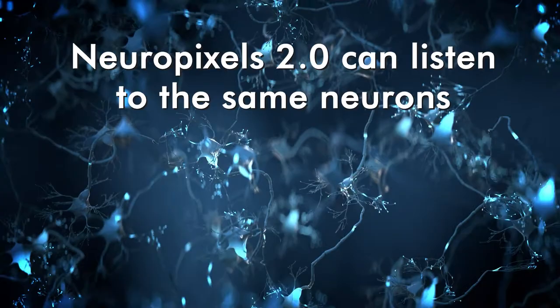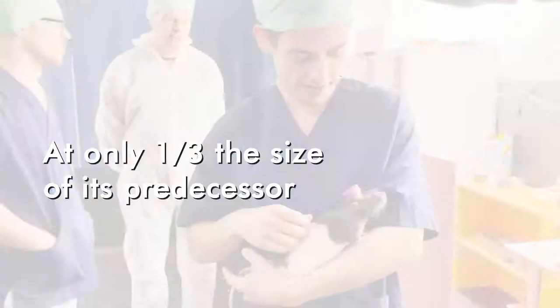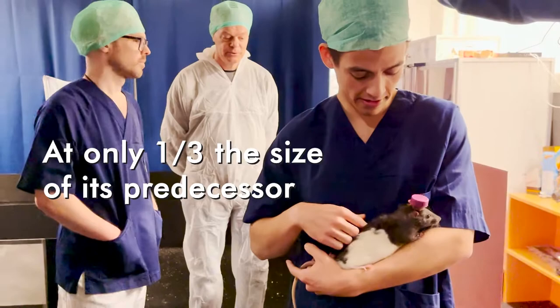Neuropixels 2.0 can listen to the same neurons across timescales from milliseconds up to months. At only one-third the size of its predecessor, it is tiny enough to be carried on the head of a freely-moving mouse.